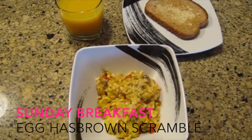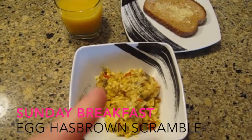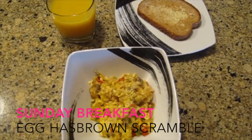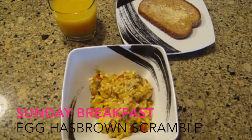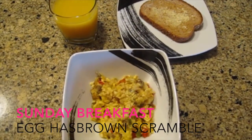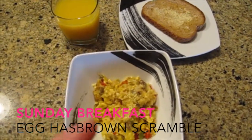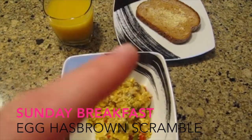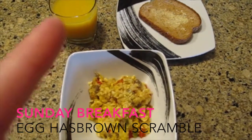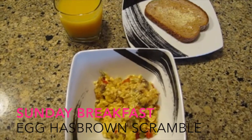It's Sunday morning and this is what we're having for breakfast — an egg hash brown scramble I made yesterday. I took some frozen hash browns, mixed them with cut up red and green peppers, turkey sausage crumbles, and scrambled eggs, all mixed together in a pan. I put some cheese on top, and I'm also having some wheat toast with butter and finishing it out with some orange juice.